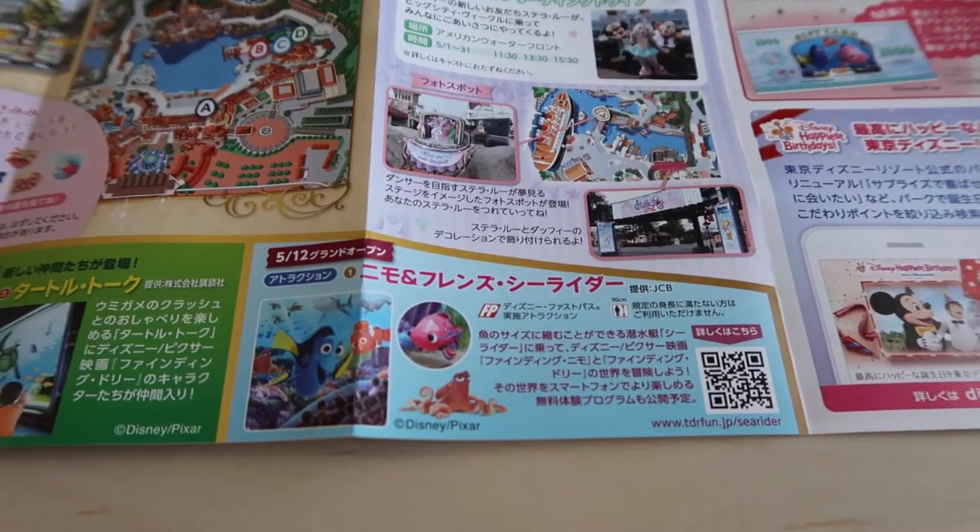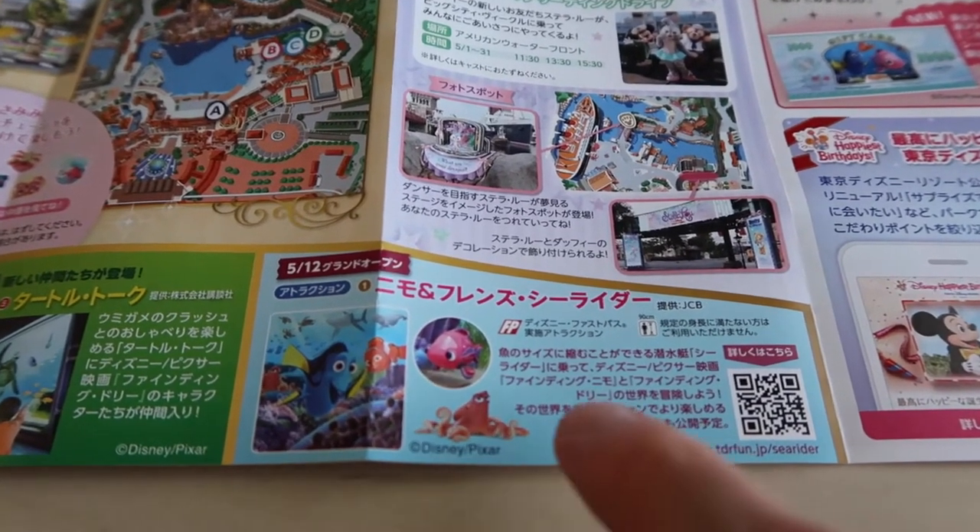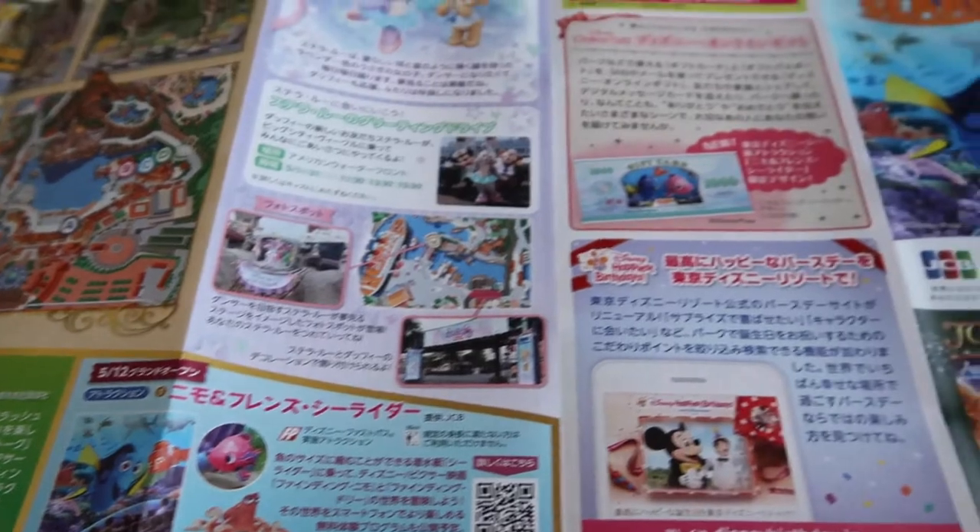If you're visiting the parks, make sure you download our wait time app TDR Now, which is in the App Store. You can also visit TDRnow.com, which is the website version.